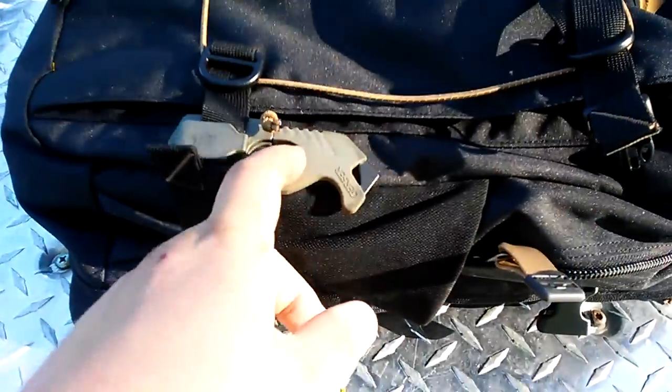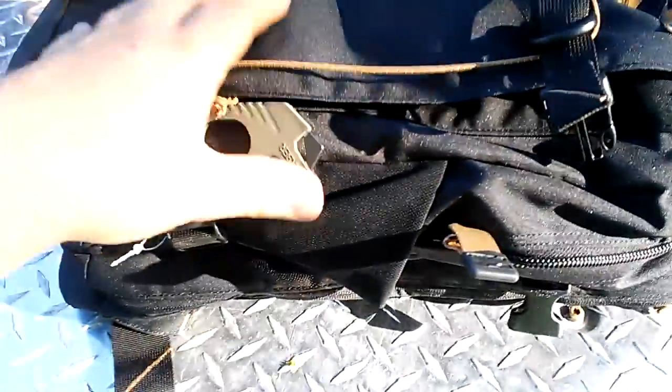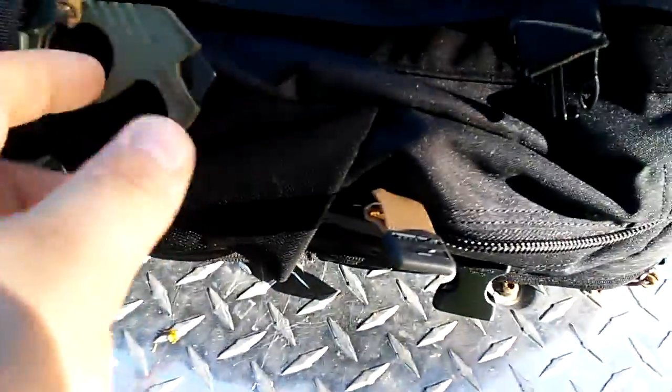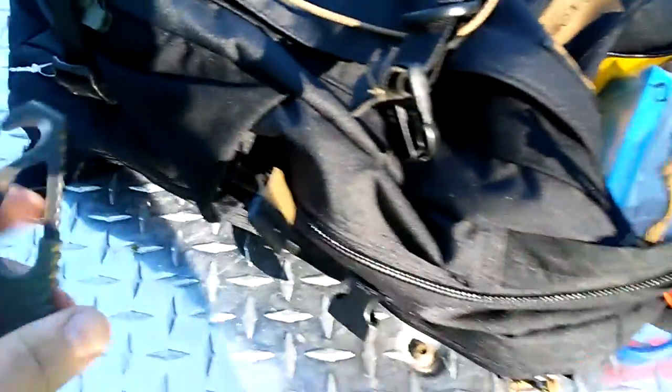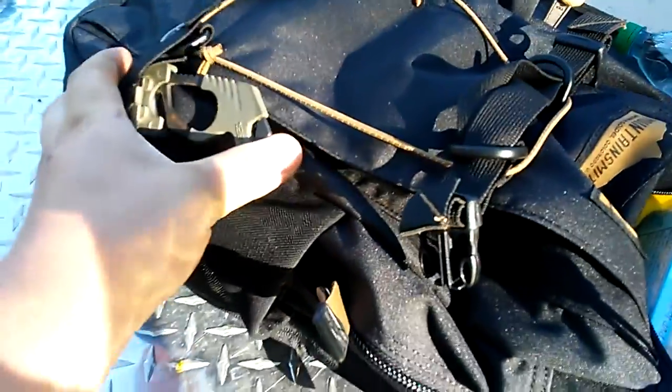I have a seatbelt cutter on the side — it's usually cinched down pretty tight when it's all packed together. It's a Gerber. I have quite a few of these; I have them in almost all my trucks. I just find them used all the time for cheap.